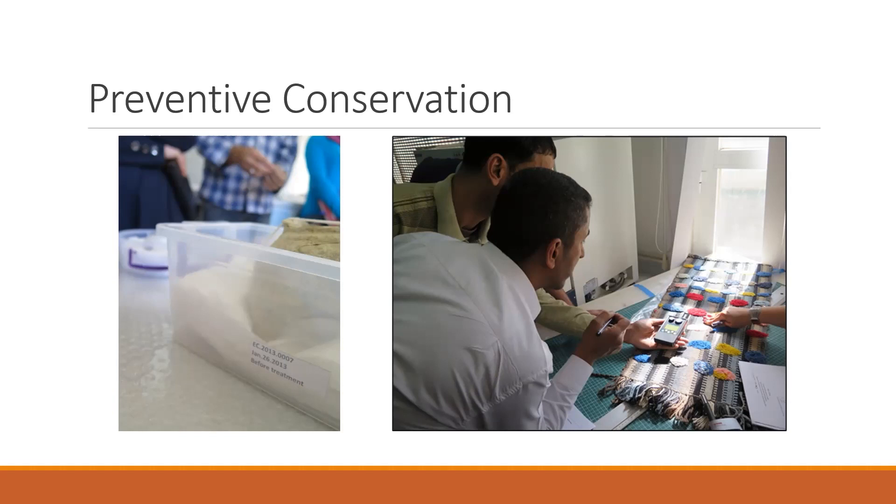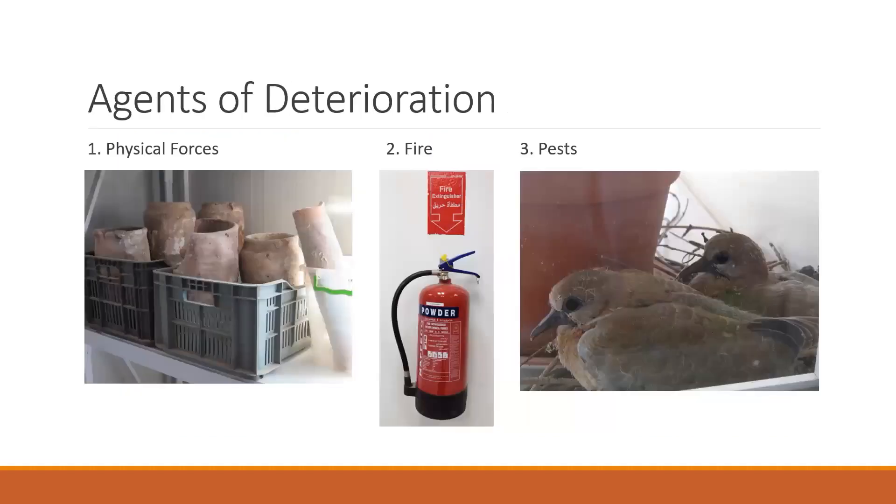In the framework, the influences that cause damage are the 10 agents of deterioration. The ways to minimize damage are to detect, block, report, and treat these agents of deterioration. So let's go through the 10 agents of deterioration. Number one, physical forces are things like abrasion, direct impact, and vibration. Breakage is an example of damage caused by a physical force if an object is dropped. It could also be more subtle damage like scratches caused by poor packing or storage conditions.